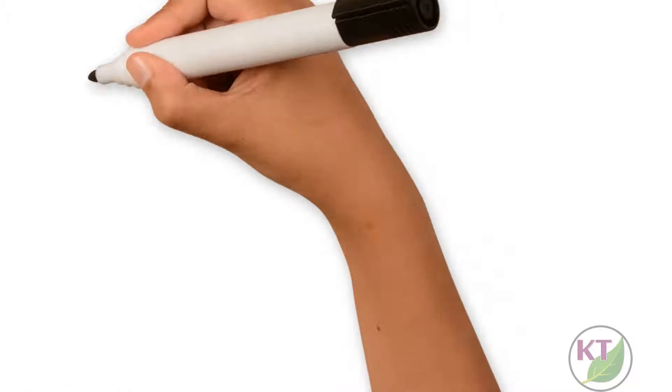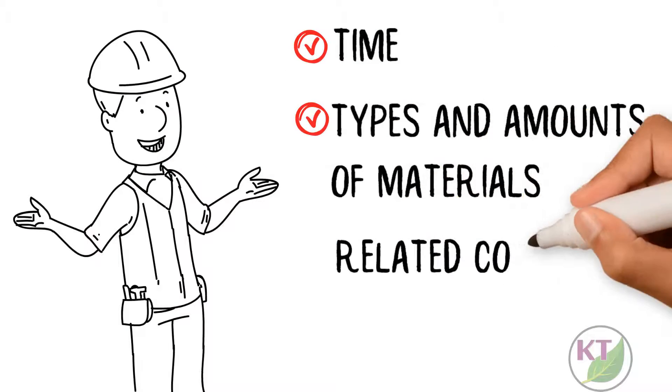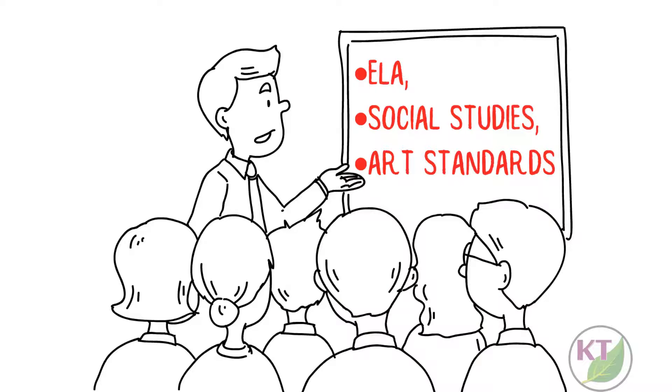The most important things to consider are time, types and amounts of materials, and related content standards. You'll want to incorporate not only STEM, but ELA, social studies, art standards, and more.